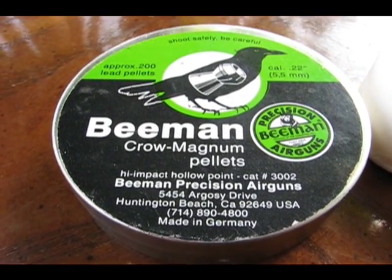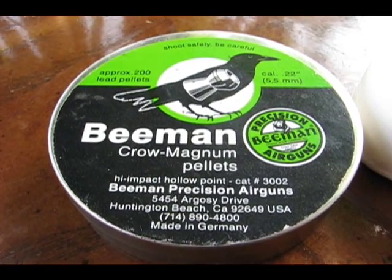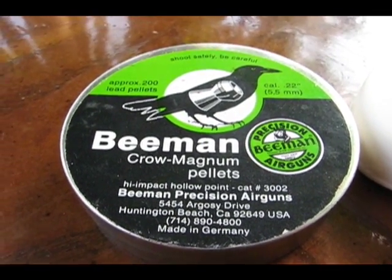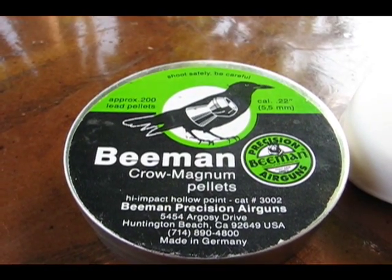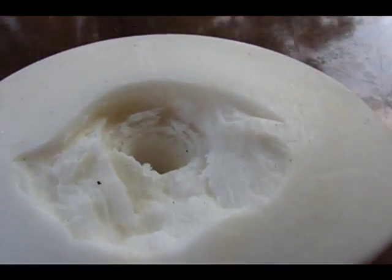YouTube, Big Tom Science. Another pellet test for you. This time I shot a Beeman Cro-Magnum in .22 caliber out of my Benjamin 392 air rifle at 8 pumps max, about 685 feet per second, point blank range, into this thing of Dove soap.